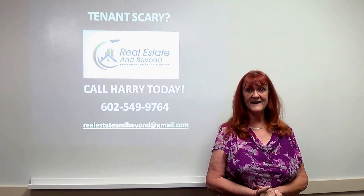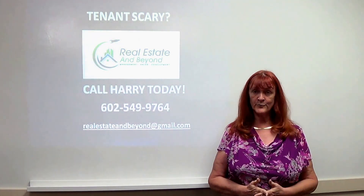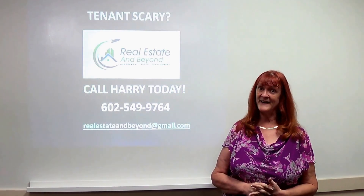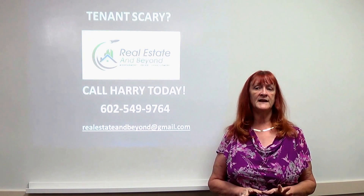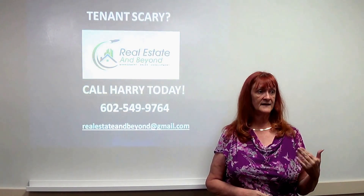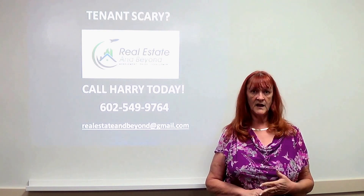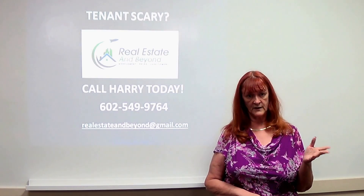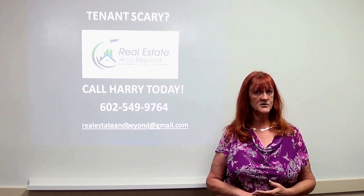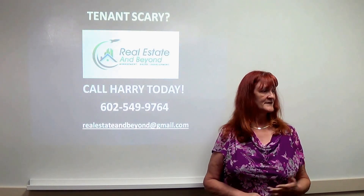Here we are again with Harry D'Elia from Real Estate and Beyond, our referral partner for property management. As he says, tenants scary, call Harry. If you're a landlord in this business, you need to really understand the legalities that a landlord is responsible for. Harry's going to be talking to us about the actual documentation that landlords not only should have, but they better have. Take it away, Harry.